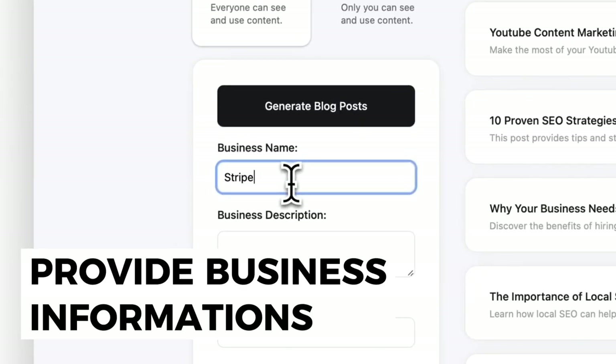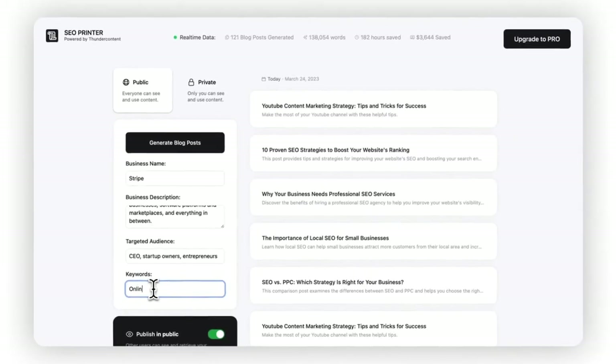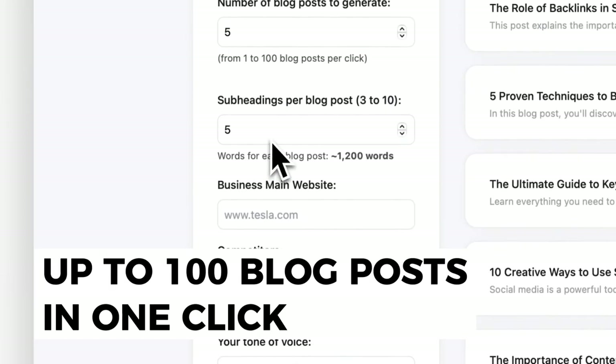Provide some information about your business, such as your business name and description, audience, and target keywords. Generate up to 100 blog posts of 800 to 2,400 words in a single click.